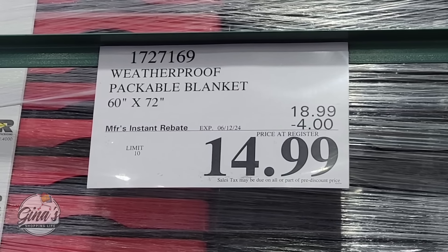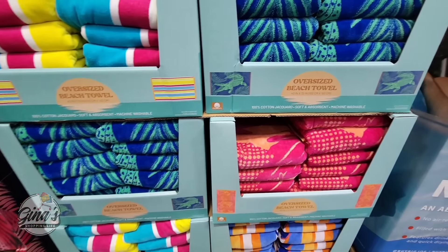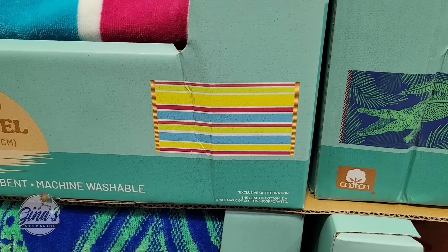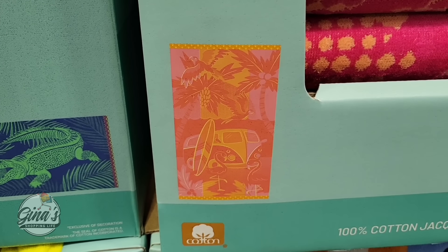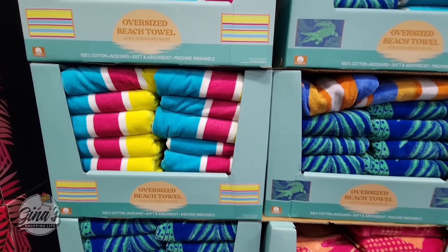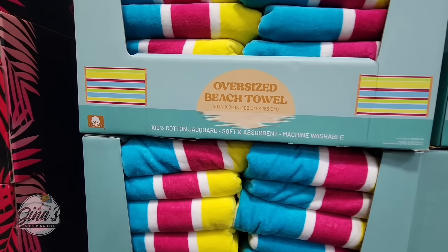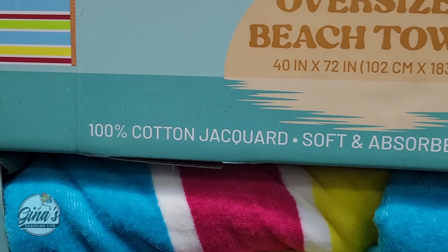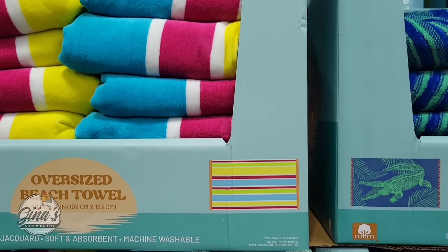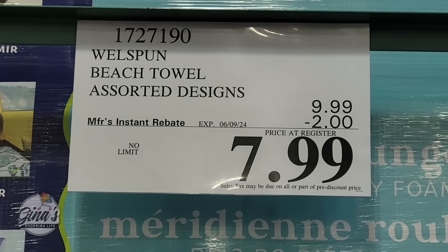Last weekend we shared the summertime deals and I did share the oversized beach towels. And the deal is even better because they're on sale right now. You have four different designs: the alligator, the stripes, the Volkswagen bus with the surfboard, and the pineapples — they're all really nice. The size is what I love about these: 40 by 72 inches, 100% cotton, super soft, very absorbent, machine washable. A $2 savings — $7.99 until the 9th of June.